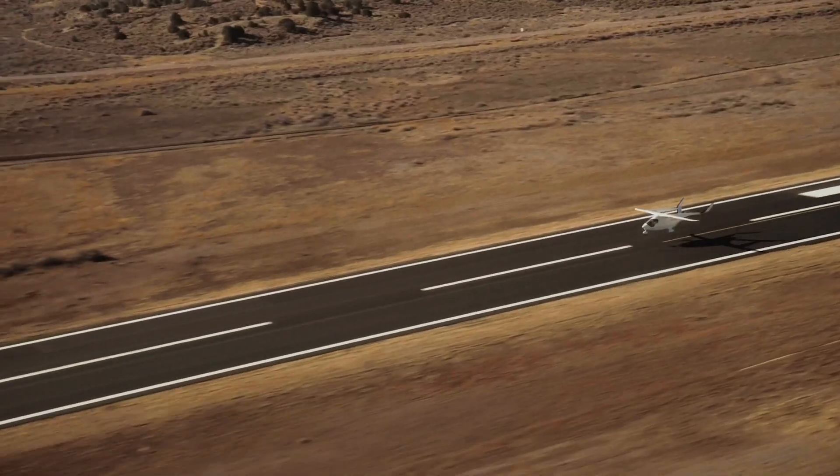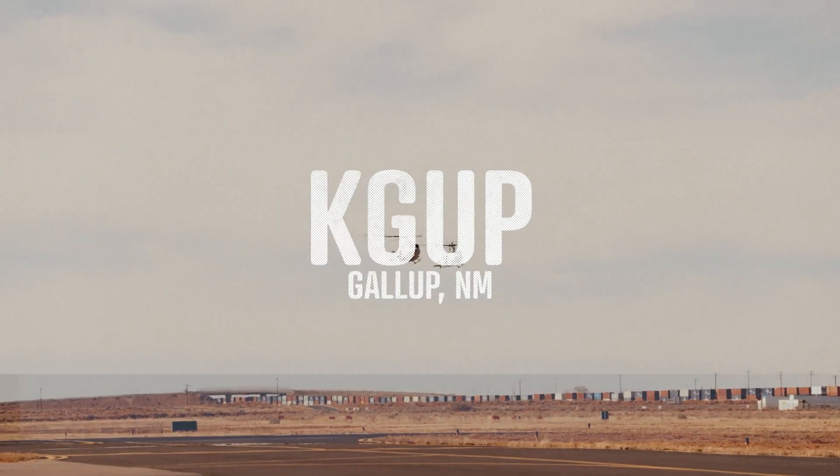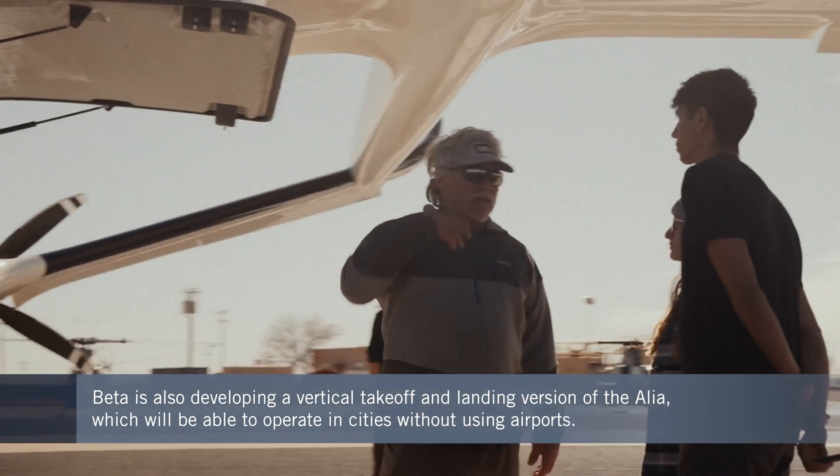The company is also developing an electric vertical take-off and landing version of the ALEA, which will have a shorter range, but be able to operate without needing an airport.